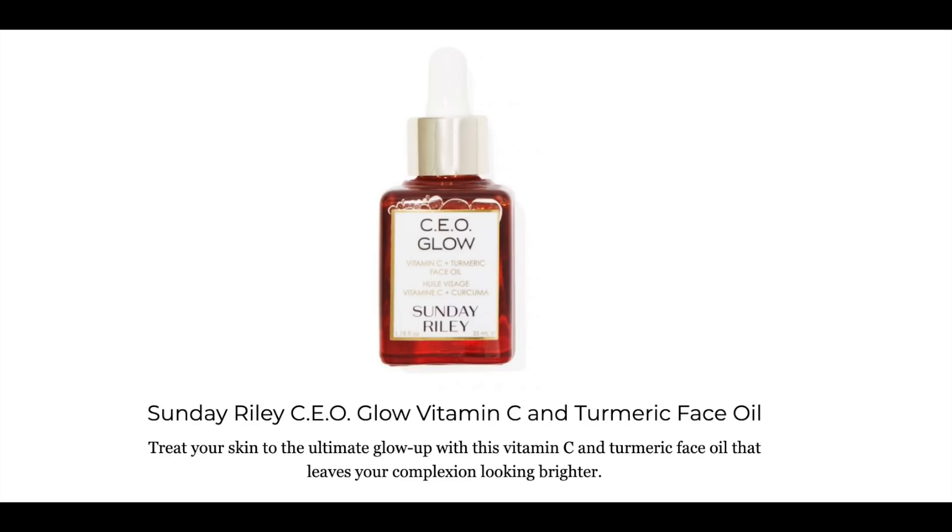The first one is the Sunday Riley CEO Glow Vitamin C and Turmeric Face Oil. I looked up this oil — it is the 1.18 ounce size and that makes the retail value $80. So it's a very expensive product.